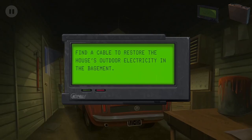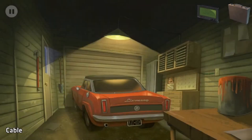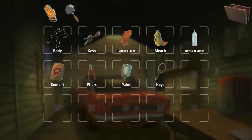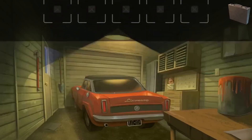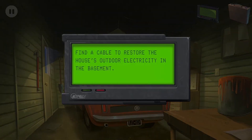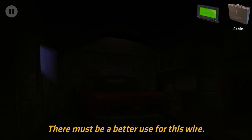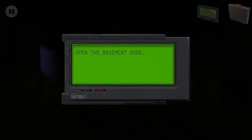Find the cable to restore the house's outdoor electricity in the basement. I don't know what to do. Do I need to do it with the pliers? I did it - okay, open the basement door.